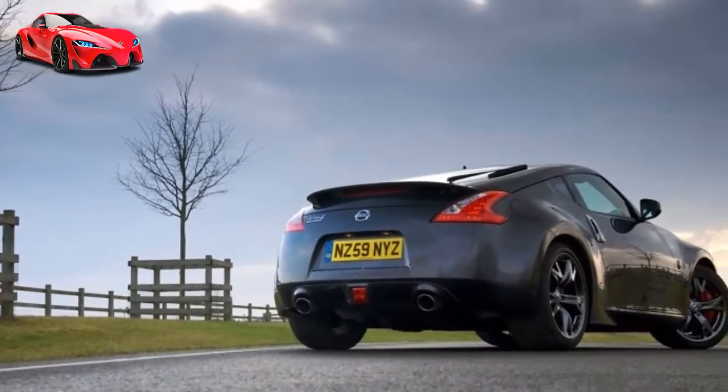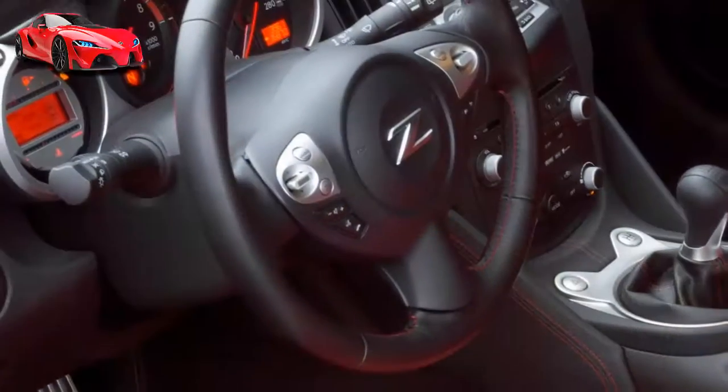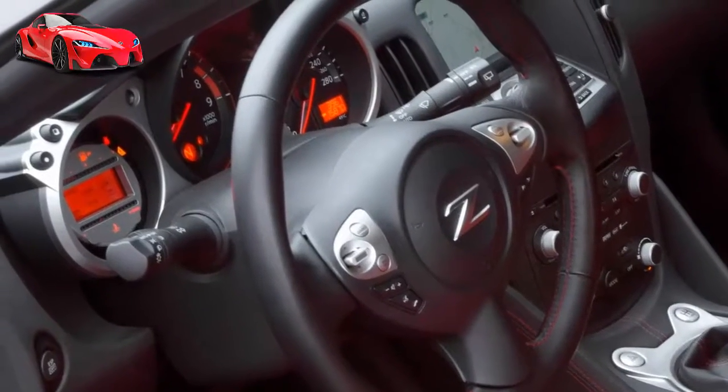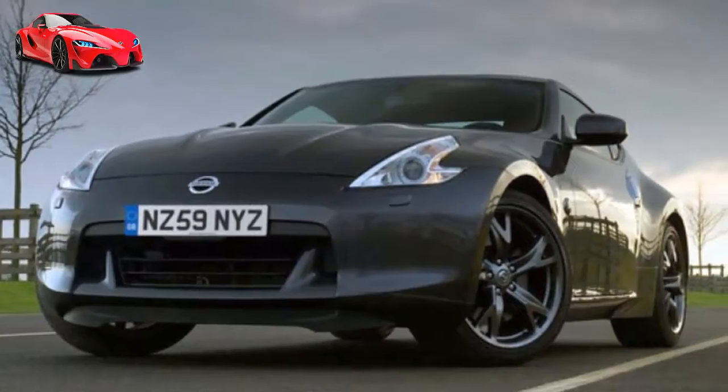Pricing for the Nissan 370Z Black Edition starts at £33,645 or $61,350 for the manual, and £35,045 or $63,900 for the automatic, with European deliveries beginning in April.